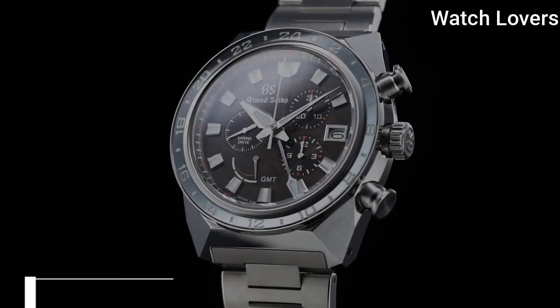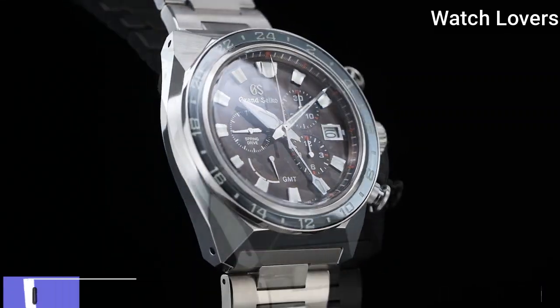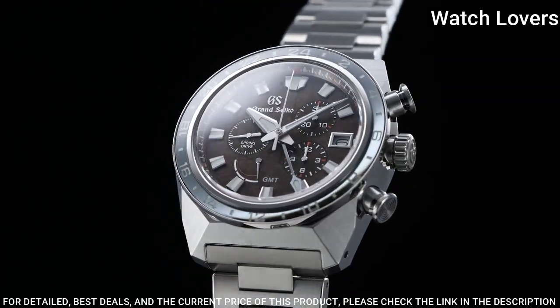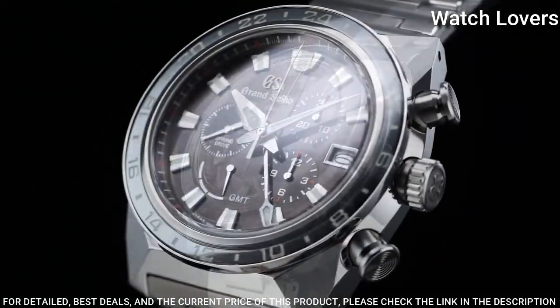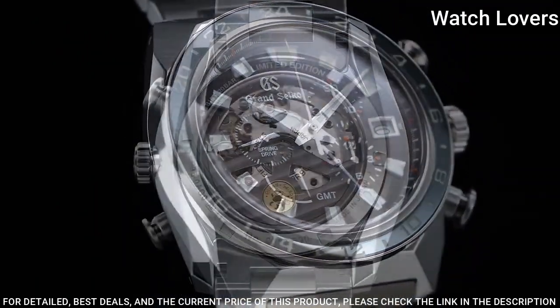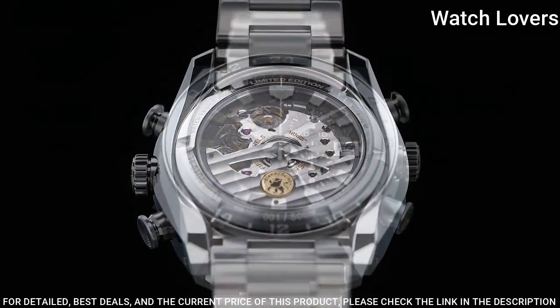Number 5: Grand Seiko Sport Collection SBGC231 Watch. Exterior: high-intensity titanium. Glass material: dual-curved sapphire crystal. Glass coating: anti-reflective coating on inner surface.